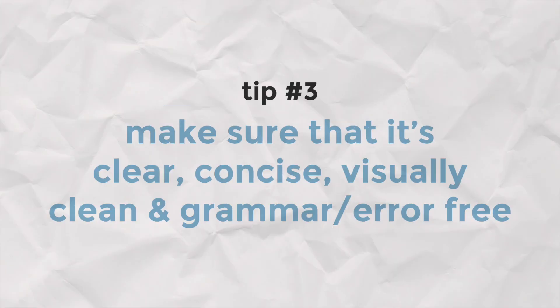Something you must remember is to make sure your portfolio is clear, concise, visually clean, and grammar or error free. The last thing you want is to show your potential employer that you didn't proofread or that there are alignment issues, because that reflects on you as a designer. Portfolios need to be perfected over time and iterated on, so make sure you get a set of eyes on your work — someone else might catch things that you don't.